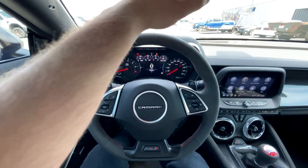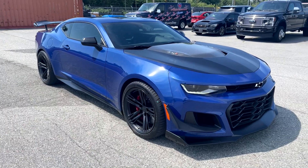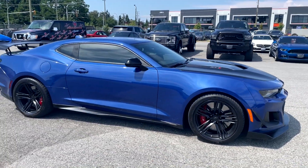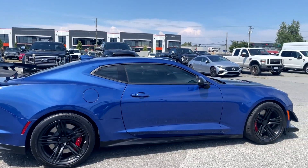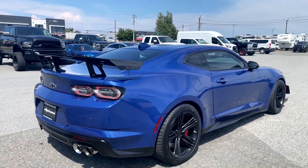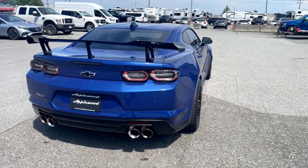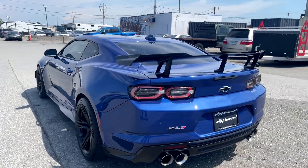That concludes my review of this 2021 Camaro ZL1 1LE. This car is absolutely amazing - I truly love every part of it and it's honestly the best bang for your buck right now if you want a track car for under $100,000. I guarantee these cars are going to go up a ton in value. Let me know what you think in the comments and we'll see you in the next video.